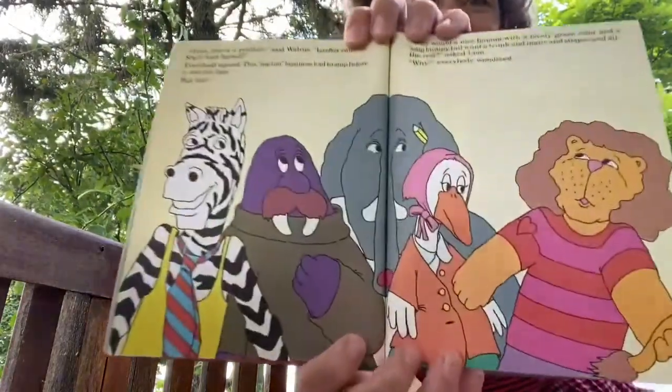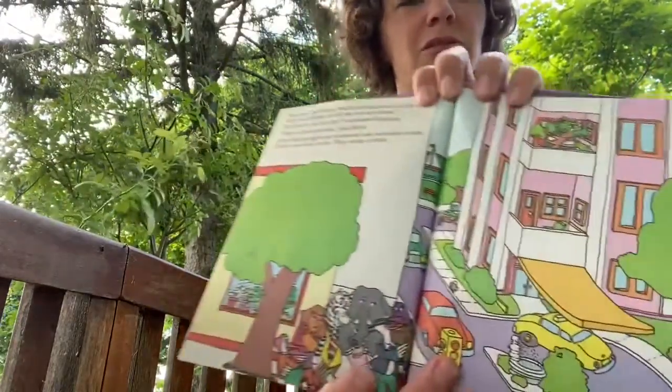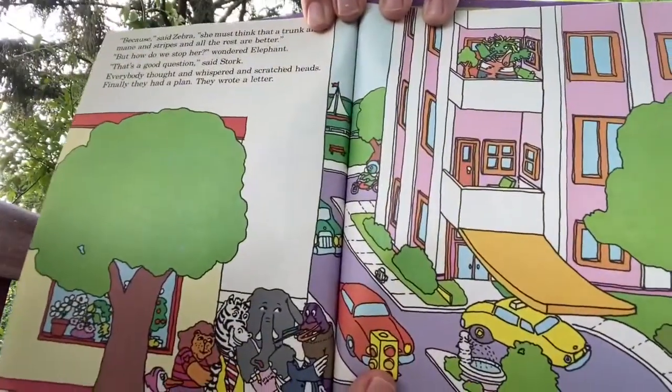Why would a nice Iguana with a lovely green color and a long bumpy tail want a trunk and mane and stripes and all the rest? Why? Everyone wondered. 'Because,' said Zebra — he's pretty zany — 'she must think that a trunk and a mane and stripes or all the rest are better.' 'But how do we stop her?' wondered Elephant. 'That's a good question,' said Stork. Everybody thought and whispered and scratched their heads, and in the end, they wrote a letter.